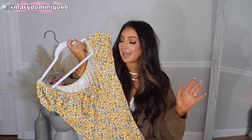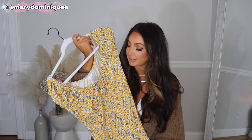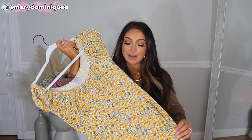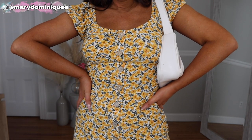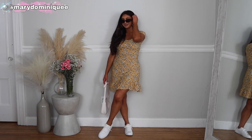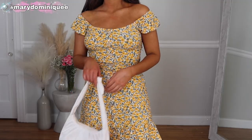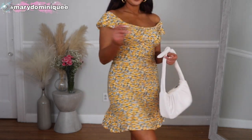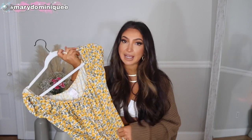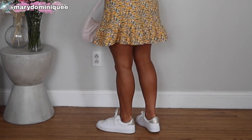No Boundaries is killing it with the little dresses right now. I fell in love with this floral pattern — I'm pretty picky about my florals and this one stuck out because it's more delicate. It has this puff sleeve detail, little buttons down the front, and comes to a little ruffle. I got this in a small — it comes in four colors. The material is beyond soft. No Boundaries really hit the nail on the head with this material. I paired it with those white sneakers and a little white purse — for $10.96 you really can't beat it.